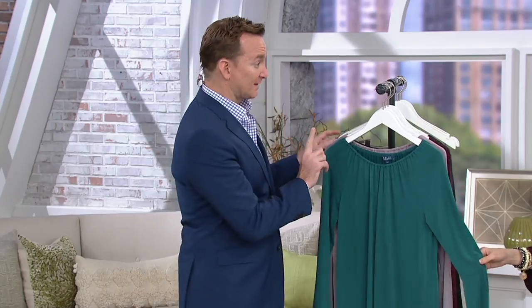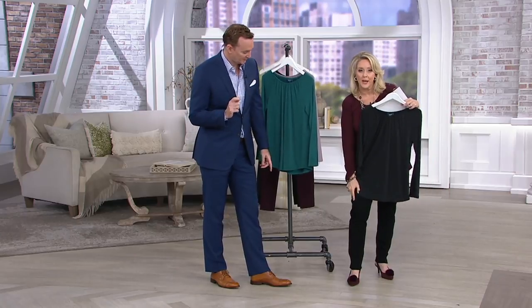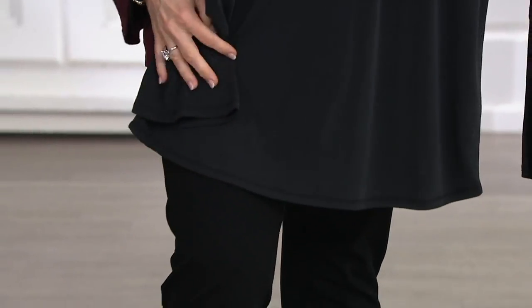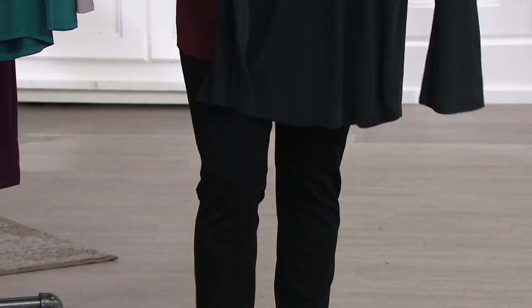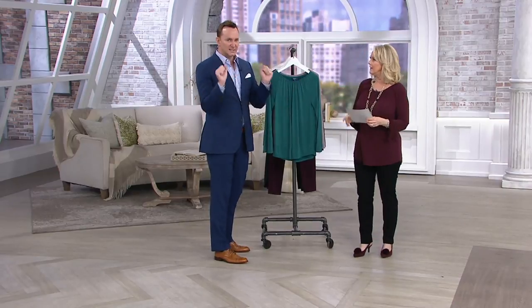I want to say one thing about the black: it's not the deepest, darkest black you've ever seen. It's almost like a very dark charcoal — it might show up differently on your TV screen. Here's the black pant and here's the black top. You can see the difference there. It is almost like a dark charcoal. I just want to say that just in case you got it home and said it's not really as black as I thought it was going to be. Just to be honest right off the front — it's like a deep charcoal.